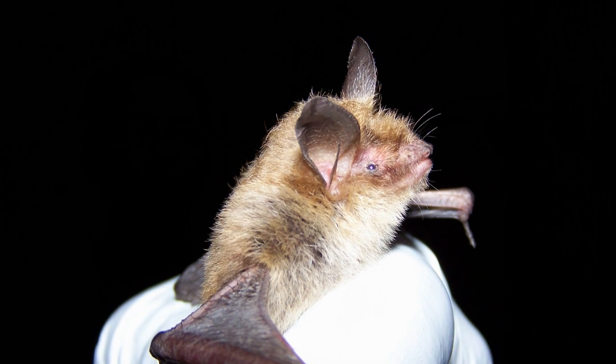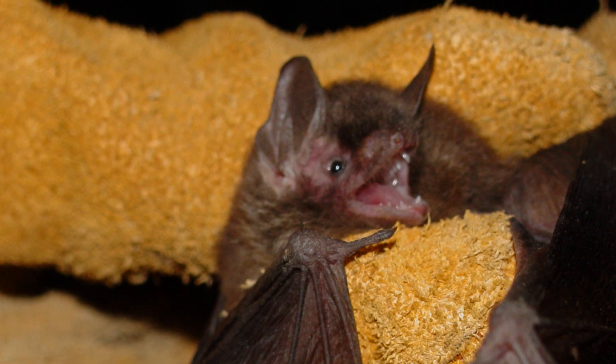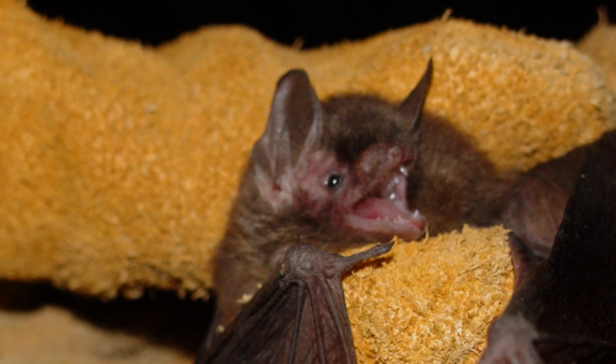Our research is designed to study the responses of bats to forest management. We work on two state forests — the Yellowwood State Forest and the Morgan Monroe State Forest in south-central Indiana. We're studying two species of bats: the northern long-eared bat, which is newly listed as federally threatened, and the Indiana bat, which is a federally endangered species.